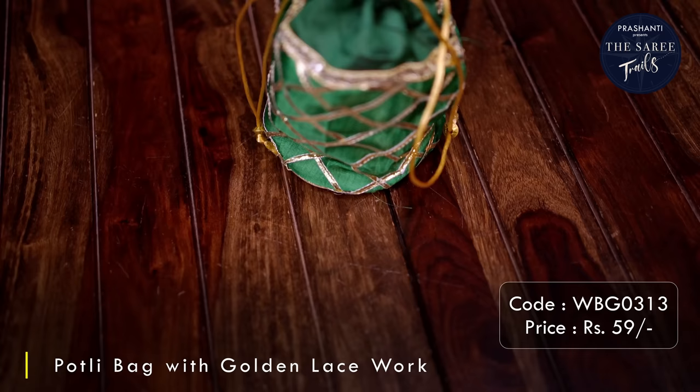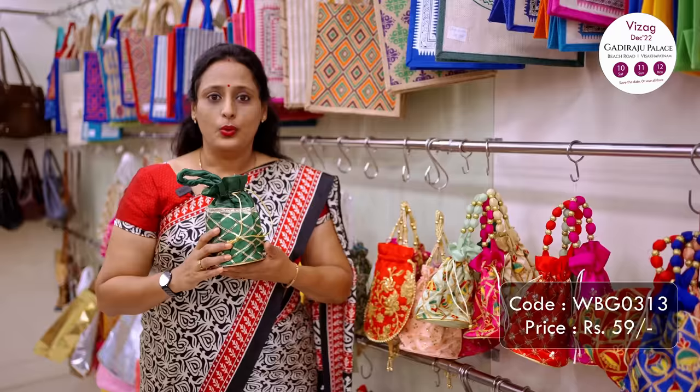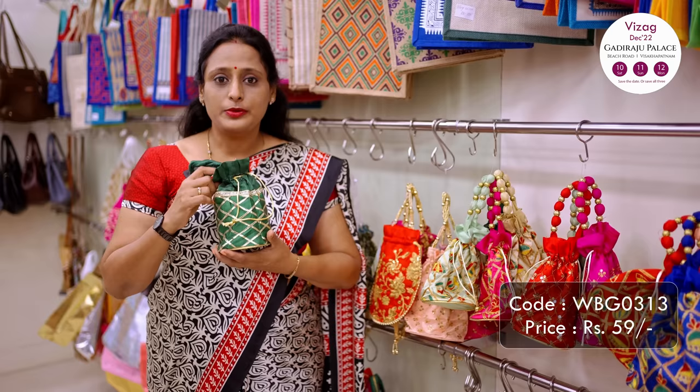The next one is a portly bag that comes with gotapati lace work all throughout, in golden colour with a contrast base colour of green, white, red and so on. This looks extremely elegant and comes with a base diameter of 3 inches — spacious enough to give away as a tambulam. It also comes with an inner lining of non-woven fabric making it look very neat. This is priced at ₹59.